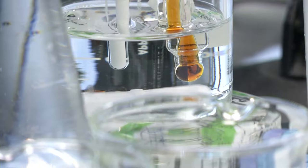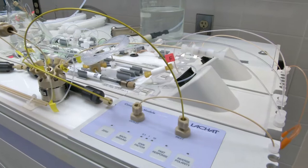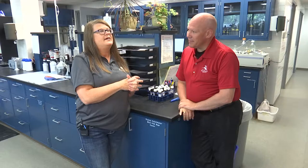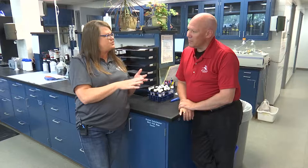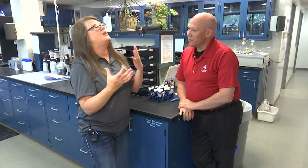We test for a lot of chemistries and biology. There are things we're mandated to test for, which is really just bacteria. And then we take it a little further and test for a lot of chemistry — we're always testing for pH, alkalinity, we can test for metals, and the hardness level. Since we're a water softening plant we want to make sure the hardness level is where it should be.